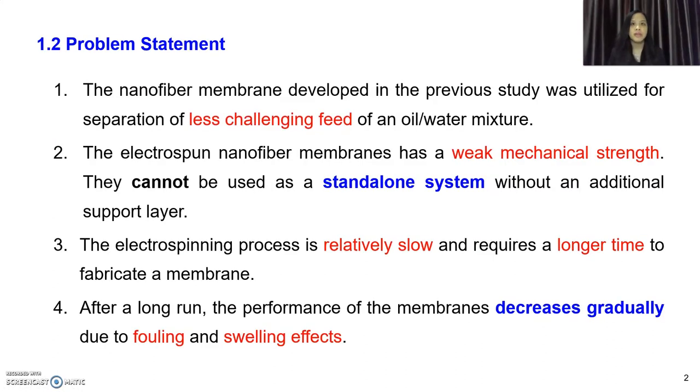Problem statement: in a previous study published in 2019, a nanofibre membrane was developed and utilized for separation of a less challenging feed of an oil and water mixture. Electrospun nanofibre membrane also has low mechanical strength and cannot be used as a standalone system without an additional support layer. The electrospinning process also takes a very long time to fabricate a single membrane sheet, and after a long filtration run, the membrane suffers from fouling and swelling effects.